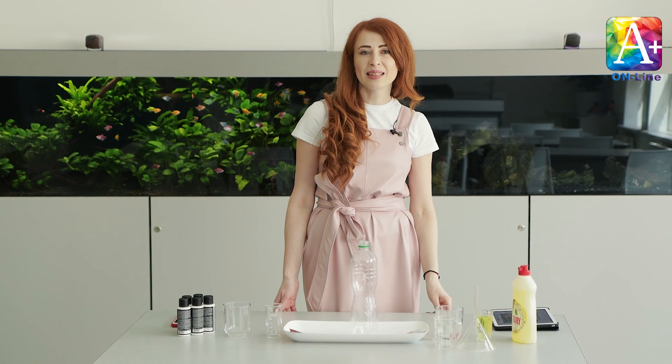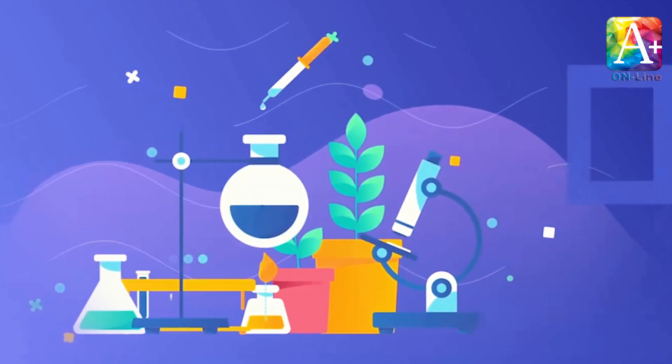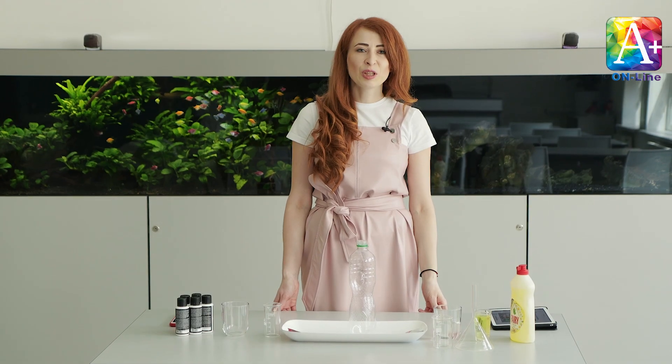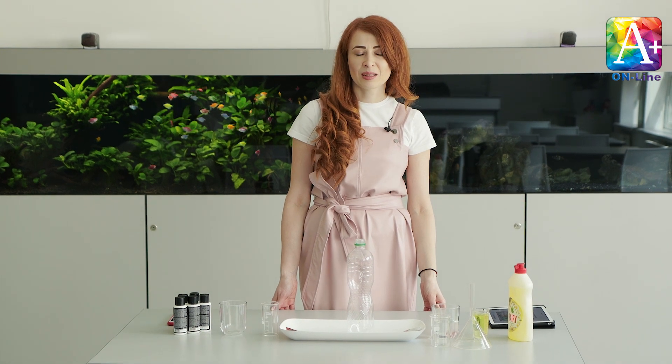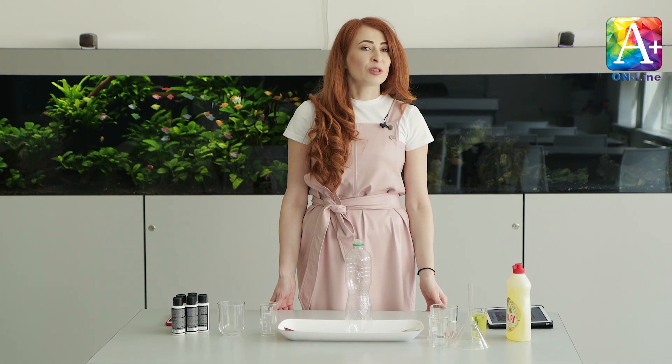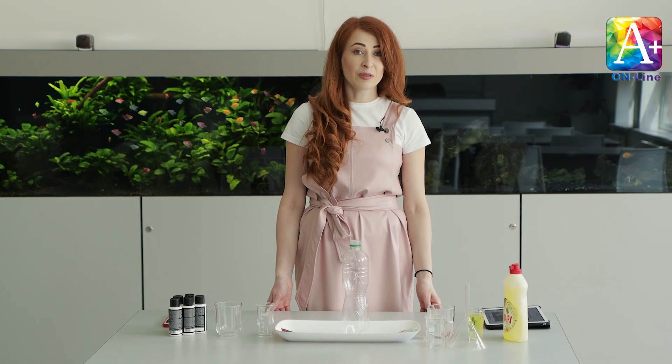Hello guys, my name is Miss Natalie and it's science time, so let's start! Today we are going to do the experiment elephant toothpaste. But first, you need to learn some words and do some fun activities.